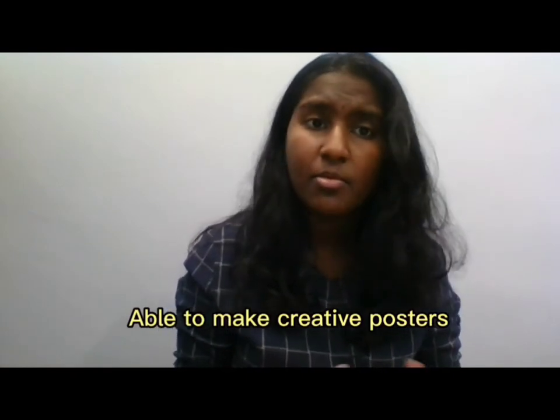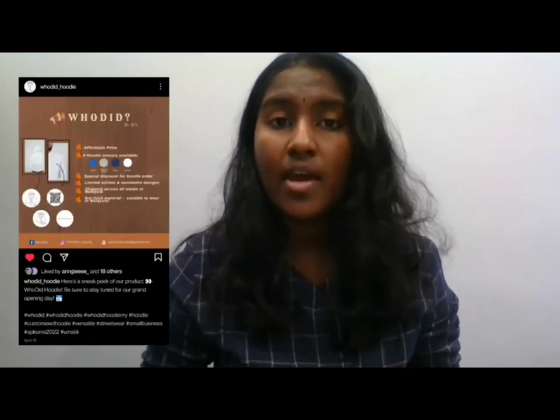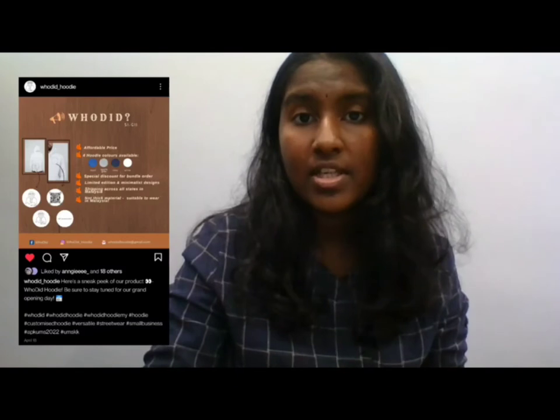As a result, we managed to obtain the ideal supplier for our business. I was also able to create creative posters, incorporating elements such as the right colors, fonts, and more. Using the posters we created, we posted on our Instagram and Facebook accounts to deliver information to customers.